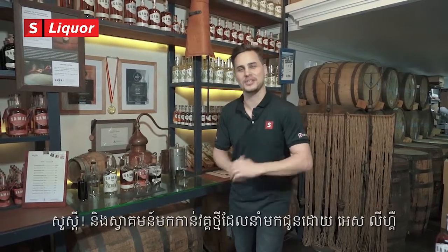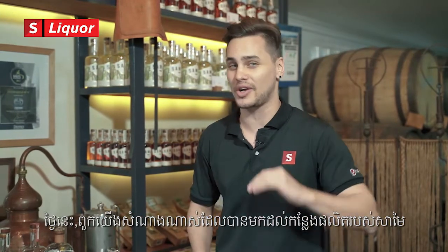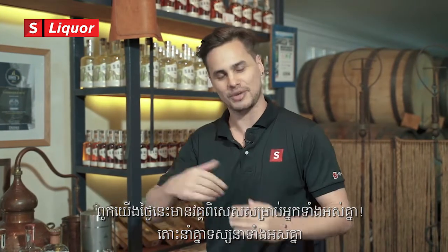Welcome to the Selection Series presented by S Liquor. Today we're lucky enough to be at the Samai Distillery, Cambodia's only distillery right here in the heart of Phnom Penh. We have an amazing episode for you guys. Let's jump in and check it out.